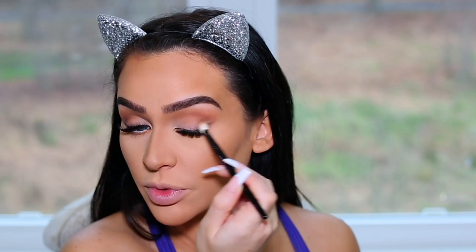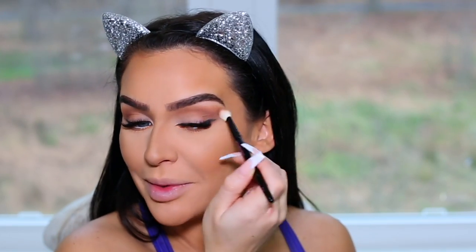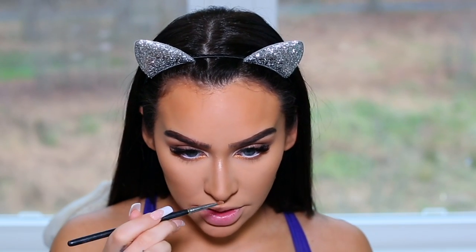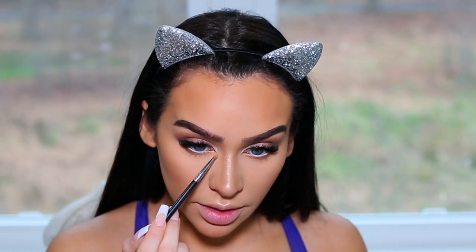I wanted to focus mostly on the face, and honestly this eye look is something I would do all the time. I'm grabbing Summer Twilight — it's so pretty — and just highlighting the nose. Then a little for the cupid's bow and a little for the tear duct.